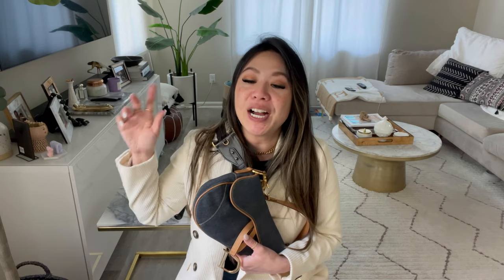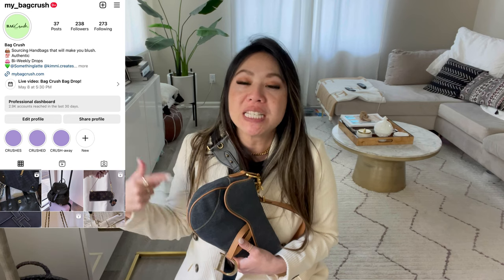I'm doing my second Bag Crush drop this coming Monday at 5:30 Pacific Standard Time, so if you guys have time, please join. I have so much love for vintage bags and we have so many good bags dropping — I'm tempted to keep like half of them because they're so cute. If you're not following us on Bag Crush, it's my_bagcrush on Instagram. Follow there because I'm doing a bunch of sneak peeks on bags that are going to be shown on Monday. As always, thank you so much for stopping by. I appreciate you guys and thank you for your support. See you in my next one!